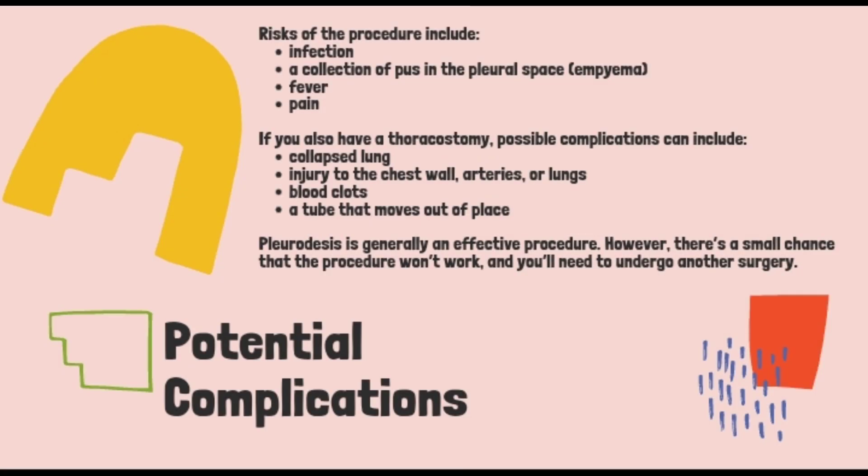Next is potential complications. Risks for the procedure include infection, a collection of pus in the pleural space, fever, or pain. If you also have a thoracostomy, possible complications can include collapsed lung, injury to the chest wall, arteries, or lungs, blood clots, and a tube that moves out of place.